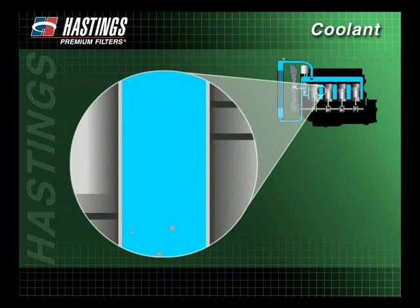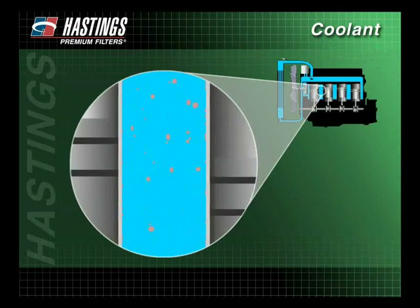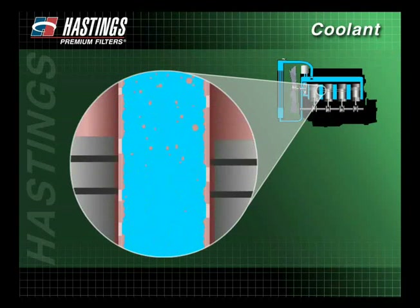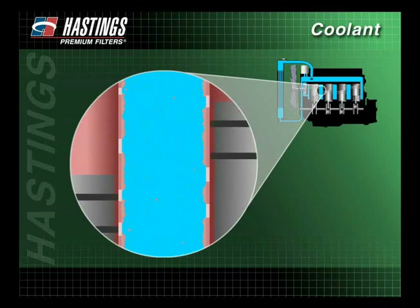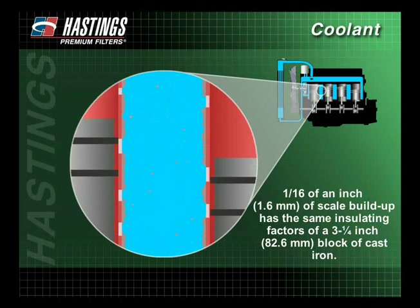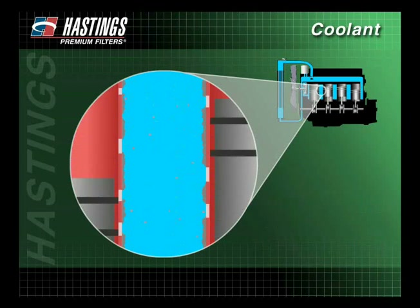When an engine is started, the small particles of rust are flushed away, but the larger ones remain. These stationary particles are then subjected to heat, which solidifies the particles to form scale. These scale deposits act as insulators, creating engine hotspots. One sixteenth of an inch of scale buildup has the same insulating factors as a three and a quarter inch block of cast iron. Scale buildup can lead to cracks in the cylinder head, even with sufficient coolant in the system.